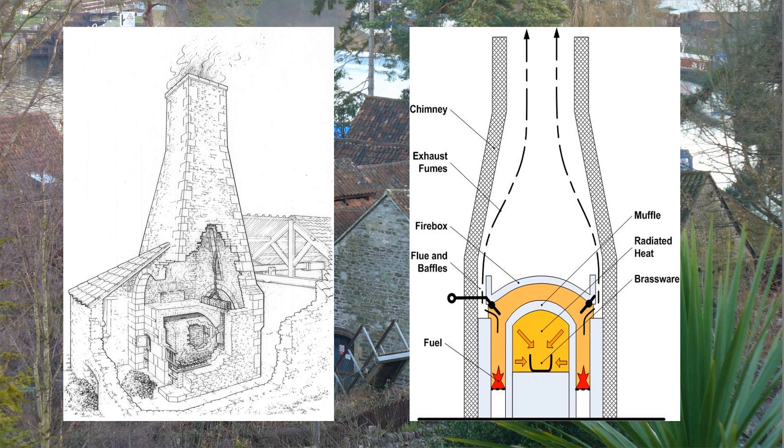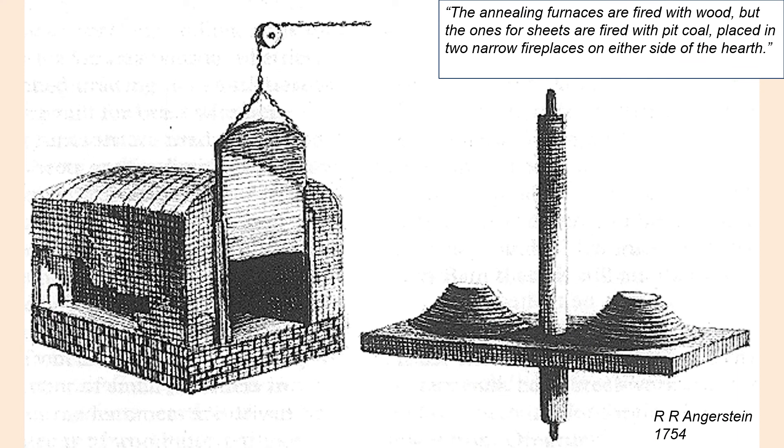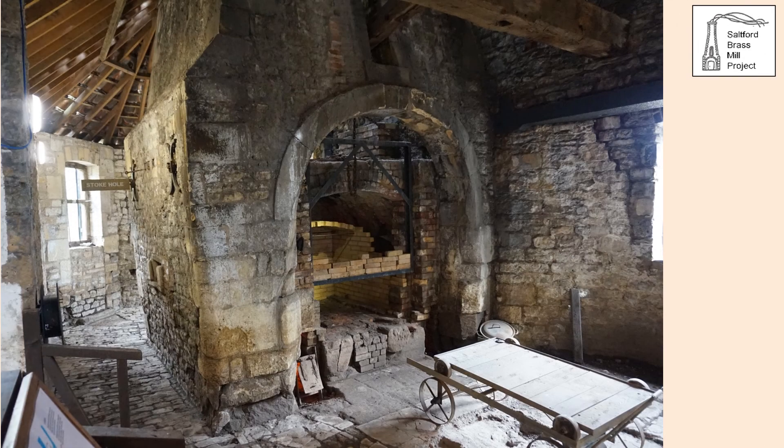Furnaces such as this were an important innovation developed by the brass company and subjected to various patents. Annealing had traditionally been carried out on an open charcoal hearth. Angerstein recorded seeing such a furnace at Keynsham, noting that most annealing furnaces were fired with wood, but certain furnaces were fired with pit coal by placing two narrow fireplaces either side of the hearth — a muffle furnace. Angerstein also showed the use of a turntable to speed up loading and unloading so the furnace door was open for as short a time as possible. Inside the annealing furnace at Saltford Mill, one can observe the chimney, the firebox, the muffle, the door frame, a partially built firebrick door, and on the left a small auxiliary oven.